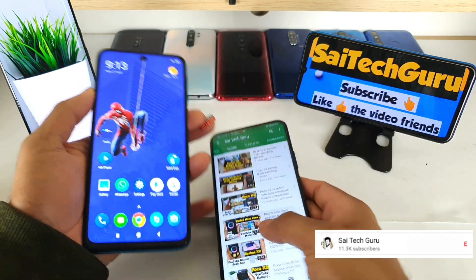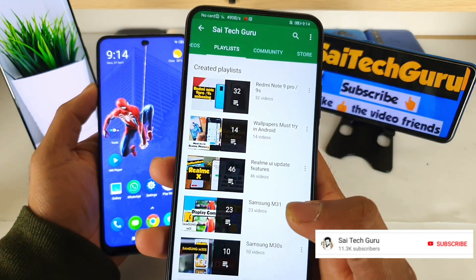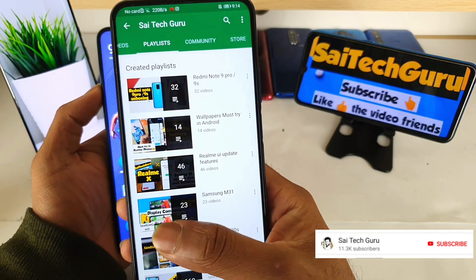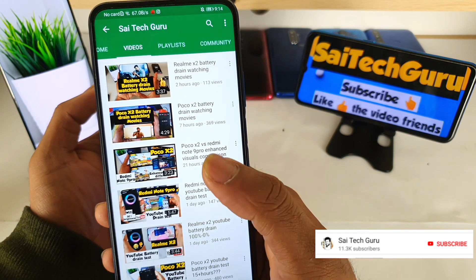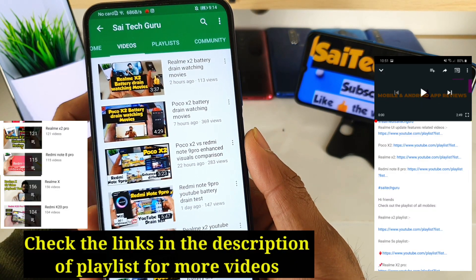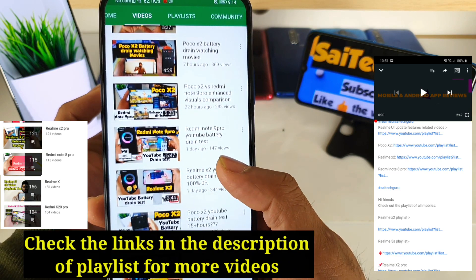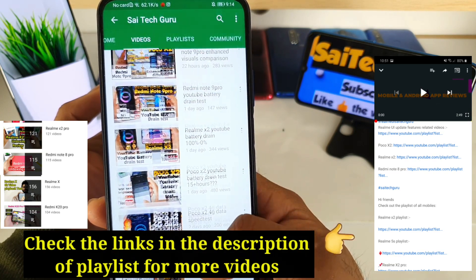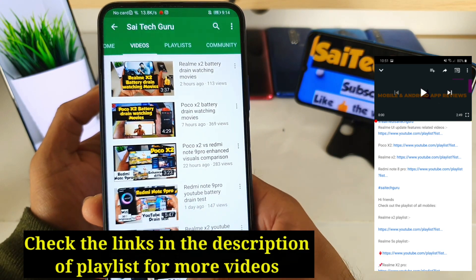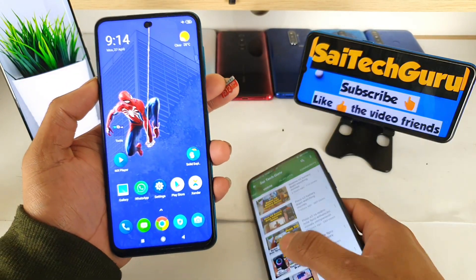Before starting, if you're watching this channel for the first time, subscribe to Sci Tech Guru. Also check the links in the description for the Redmi Note 9 Pro playlist, where you can find plenty of useful videos. Check out my channel for more interesting videos like this.